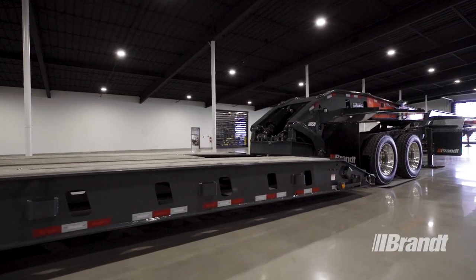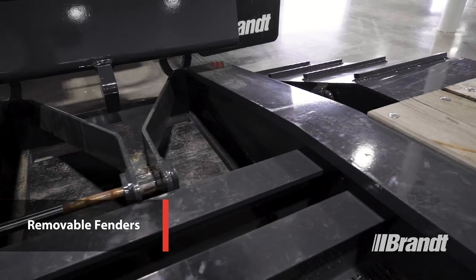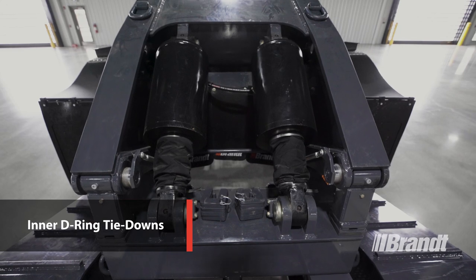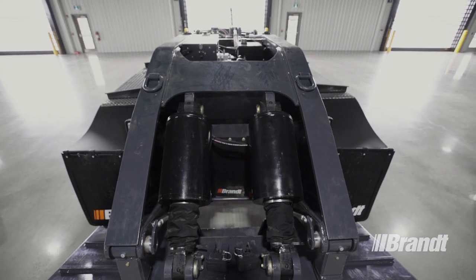On the front fenders, the rear sections are removable to accommodate forward-loaded equipment. And we've added inner D-ring tie-downs on the inside of the front ramps, along with D-rings on top of the gooseneck to secure equipment attachments without sacrificing deck space.